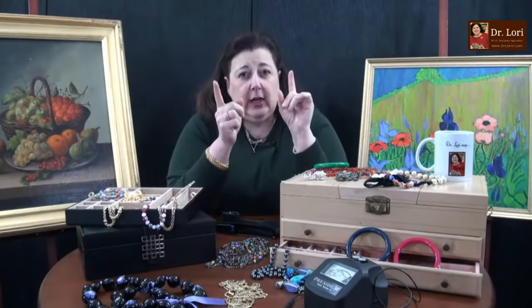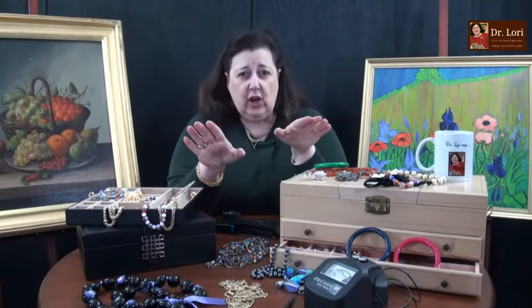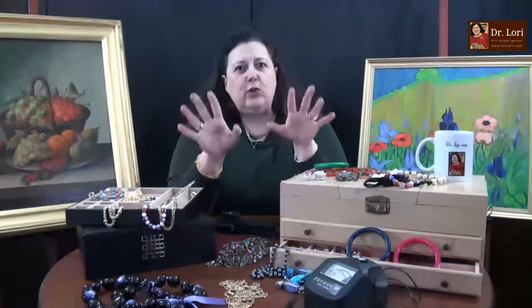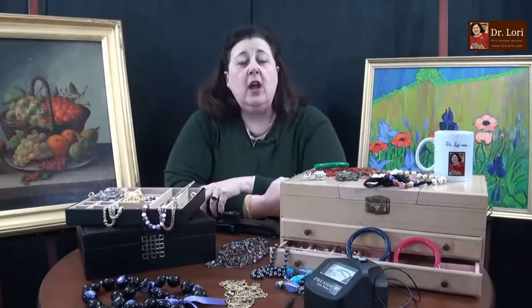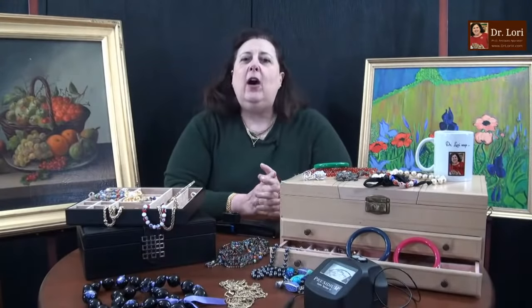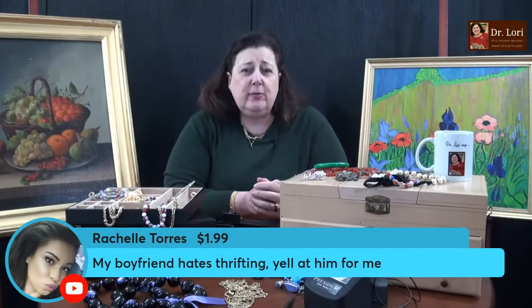I like you to see the jewelry and I like you to see complexity of design. When you see more design in a ring, you're going to see higher value. Gemstones are always going to be good as long as they are actual gemstones — you've got to get the Presidium gem tester. My products are available through my website at DrLoriV.com.